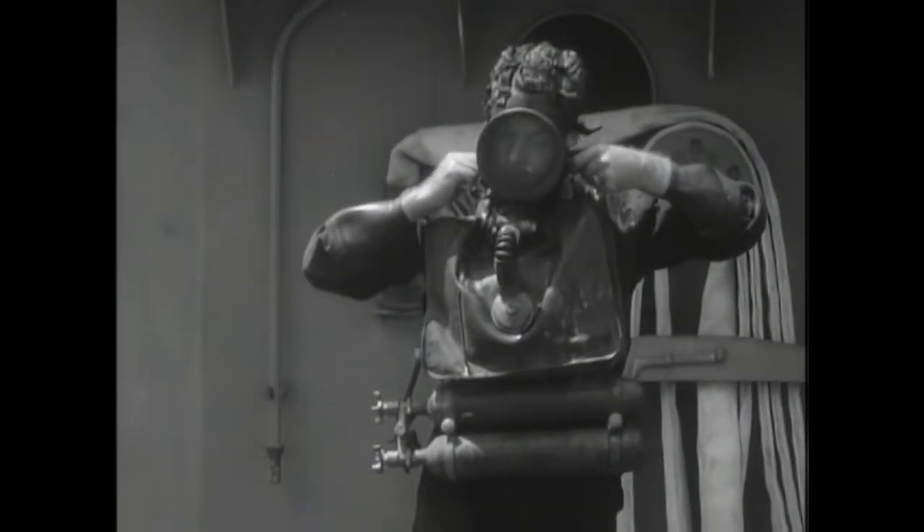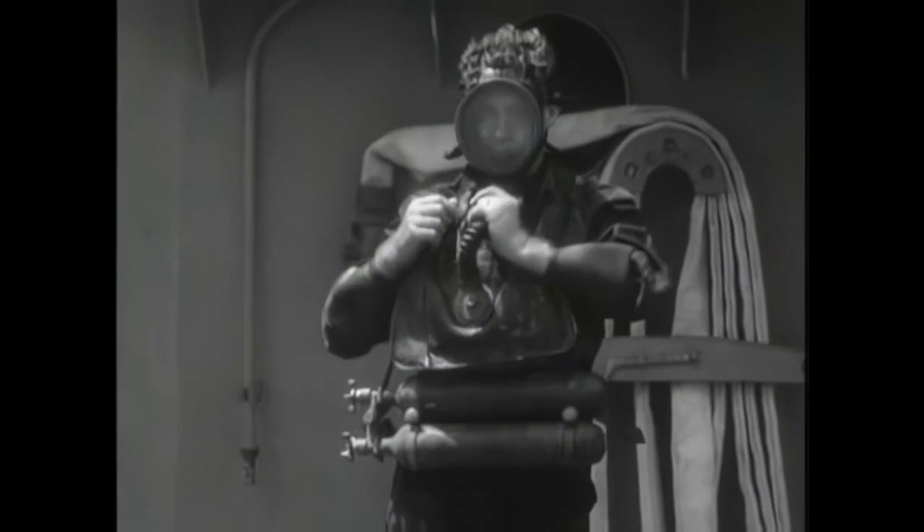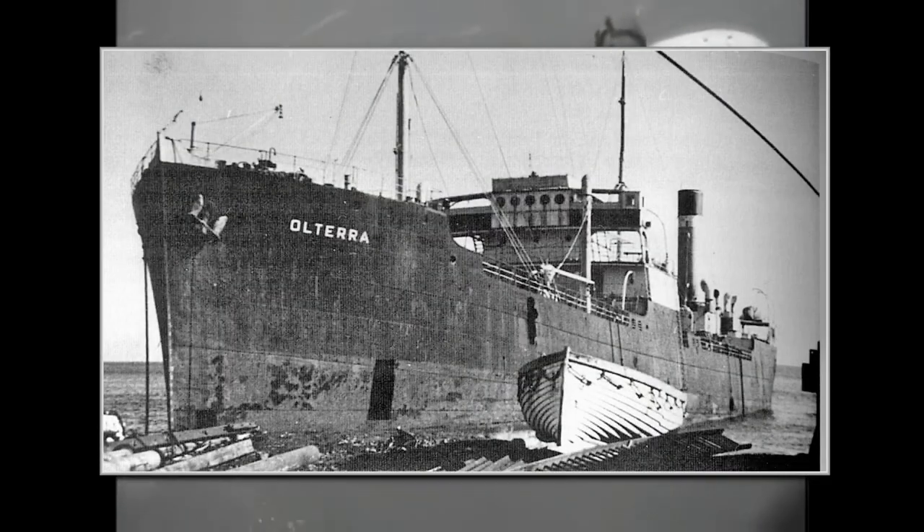On later raids in December 1942 on Gibraltar Harbor, they managed to sink or damage nine Allied ships. These raids on Gibraltar were planned well in advance, as the SLCs operated from an Italian oil tanker, the Altera, which had a secret underwater hatch to release these crafts.